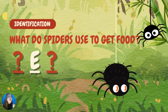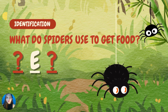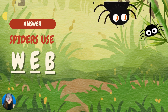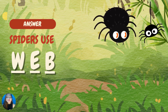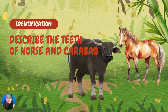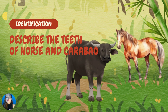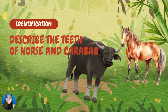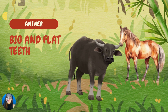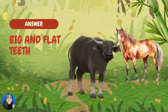Another question: what do spiders use to get food? Good job! Spiders use their web. Sometimes they also use their poisonous fangs. Next question: describe the teeth of horses and carabaos. As we discussed earlier, the teeth of horses and carabaos are big and flat. They use their big and flat teeth to chew grass. Good job!